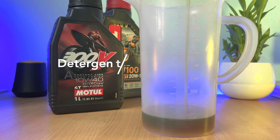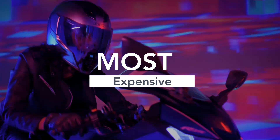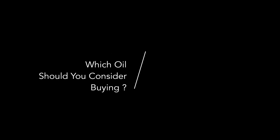Those are the positive aspects of ester core oils. However, on the downside, this is one of the most expensive oils to buy and it may not be necessary for normal commuter bikes. Now, which oil should you consider? I am not promoting any brand here.